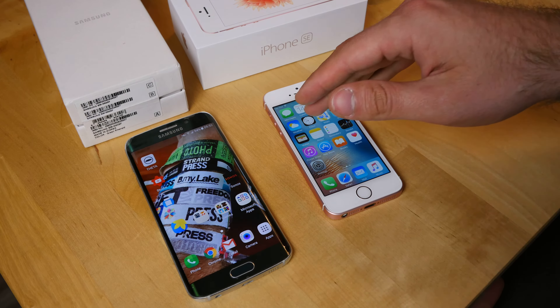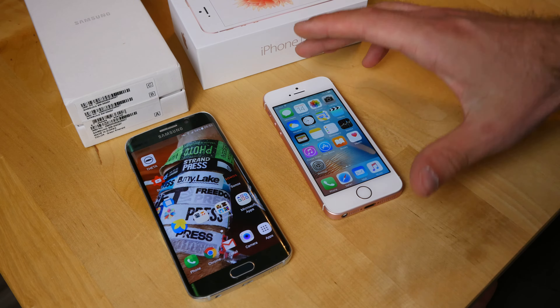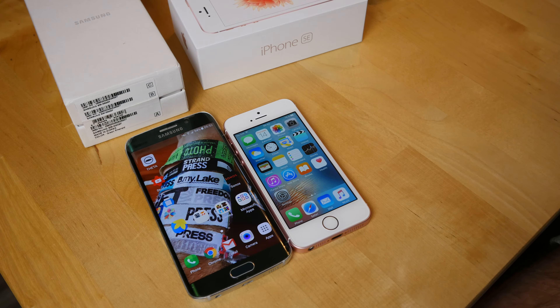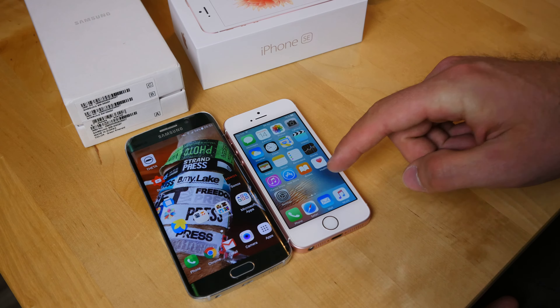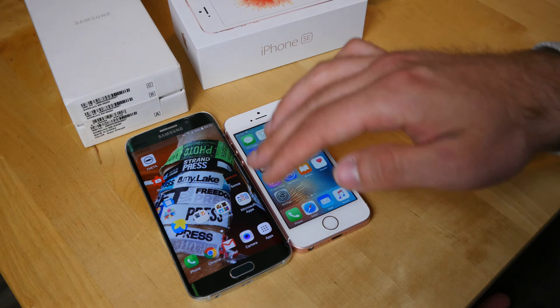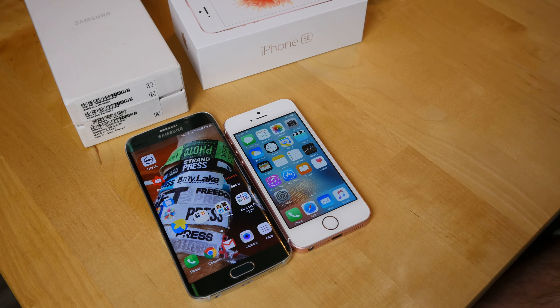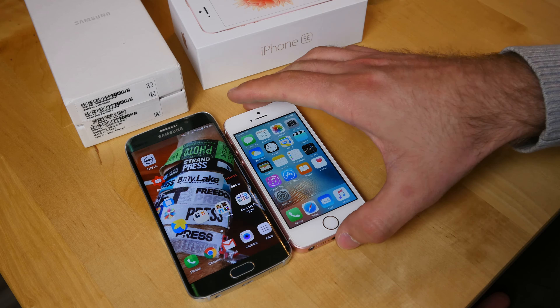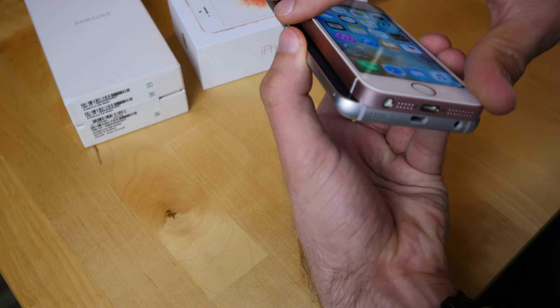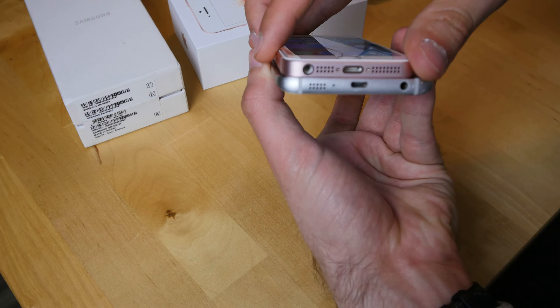Both can record 4K videos and have good front cameras. The sizes are a little bit different — 5.1 inches versus 4 inches — so it's not entirely fair, but let's put them on top of each other to see which one is thicker and how the build quality looks.